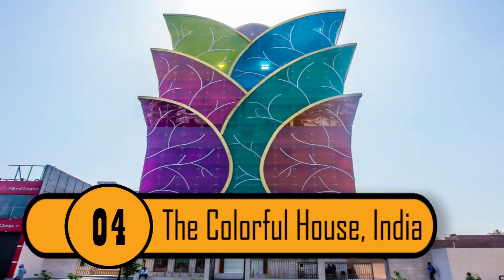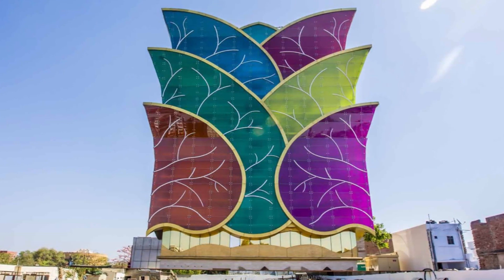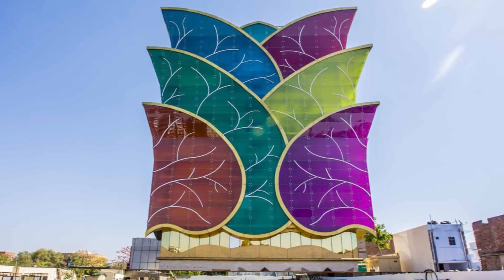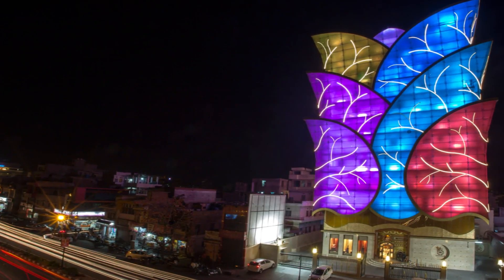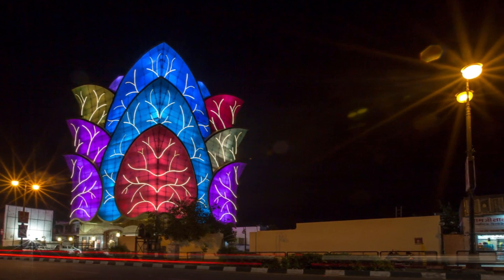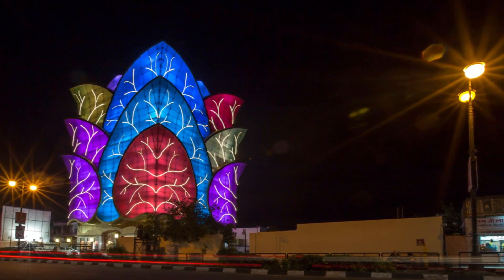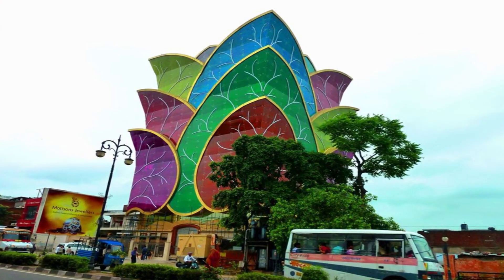4. The Colorful House, India. The architect who designed this house was given free reign to create something beautiful and unique. It is extremely colorful and it's mostly made up of windows. Many people visit this building at night to take photos, because at night it lights up to become an incredible, colorful LED light show. It truly is a spectacular building.